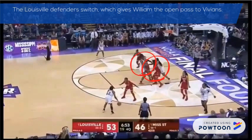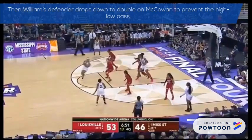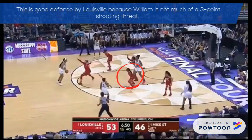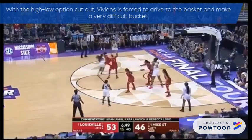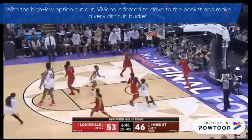The Louisville defenders switch, which gives William the open pass to Vivians. Then, William's defender drops down to double on McCowan to prevent the high-low pass. This is good defense by Louisville because William is not much of a three-point shooting threat, shooting at 29% on the season. With the high-low option cut off, Vivians is forced to drive to the basket and make a very difficult bucket.